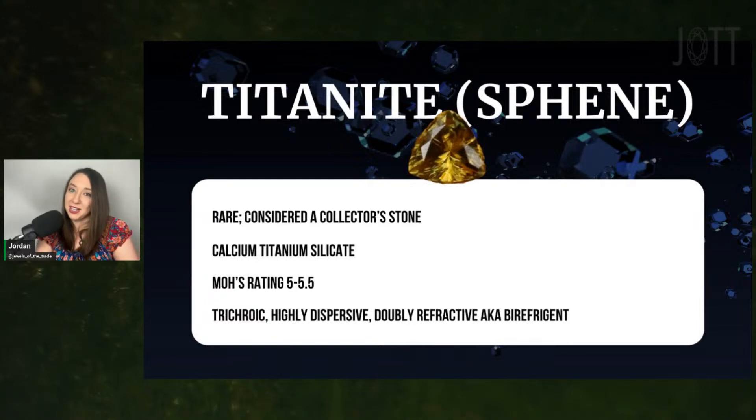I would just keep it in a lead box with my other radioactive things. If you could give Sphene a different name, what would it be? Let me know in the chat if you would keep the name Sphene or call it something different.